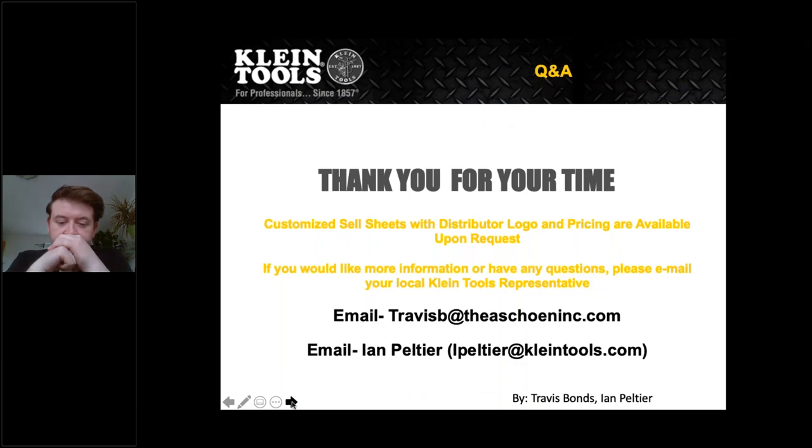Thank you all for your time for our quick 30-minute overview of what's new from Klein. If you have any questions, you can ask me or Ian, or email us. It's now open for questions.